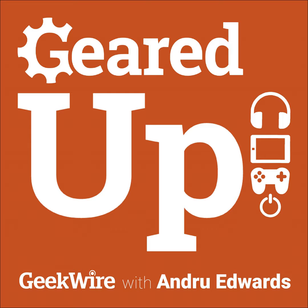Welcome to Geared Up, brought to you by National Car Rental. I'm Andrew Edwards. Geared Up is your weekly show taking you through all the biggest news in the world of tech and consumer electronics. This week we're going over one of the biggest events of the year — Google I/O and the keynote. We've got Google hardware announcements: the new Pixel 3a, 3a XL, the new Nest Hub Max, and Google Duplex on the web.